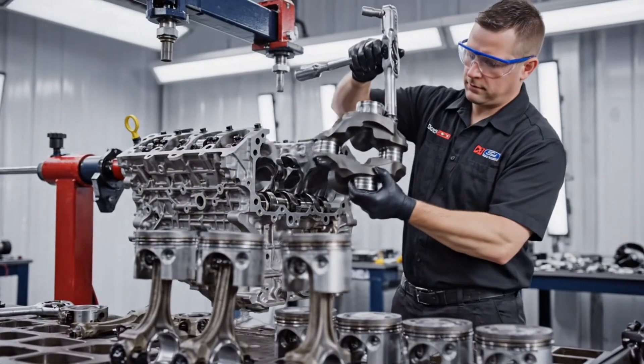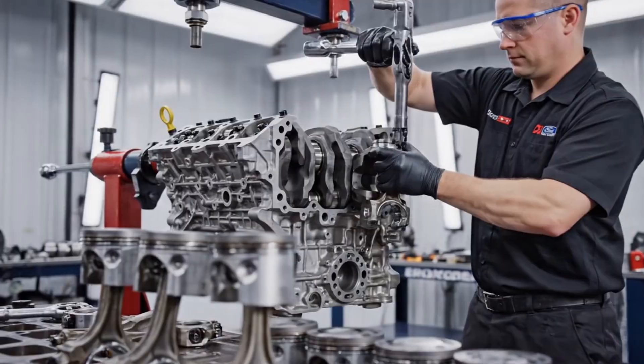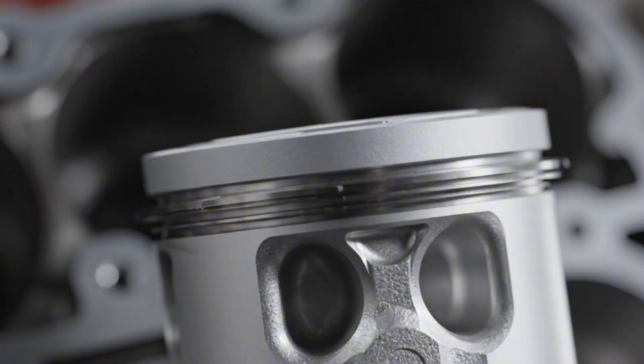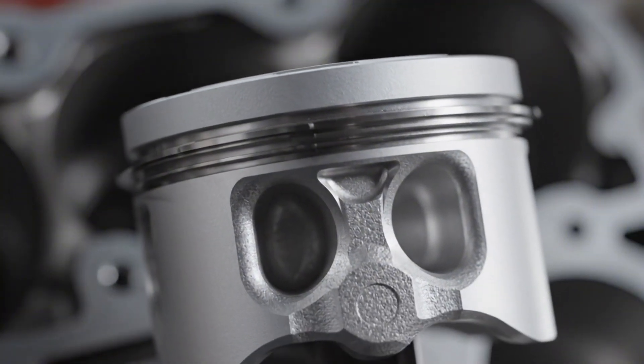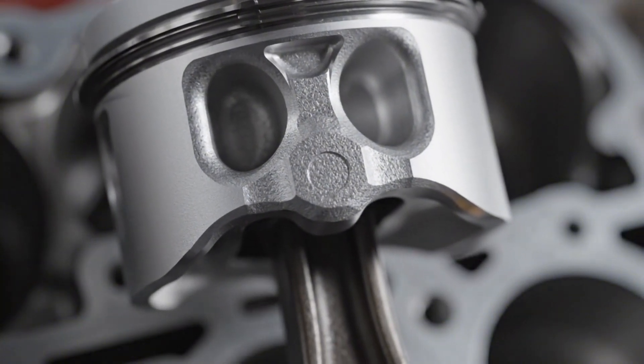Precision is everything here. The forged steel crankshaft and connecting rods are designed specifically for high-boost applications, built to withstand extreme combustion pressures. This modern EcoBoost piston utilizes a heavily reinforced forged aluminum construction.